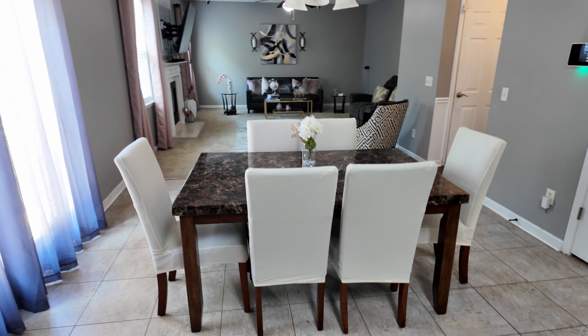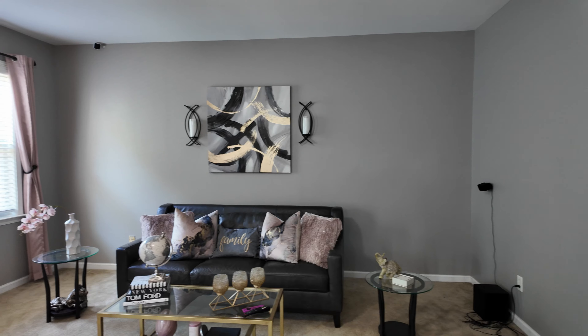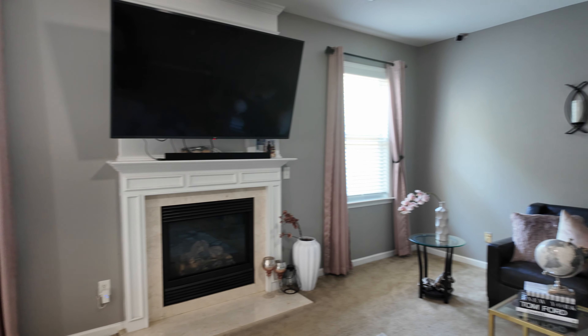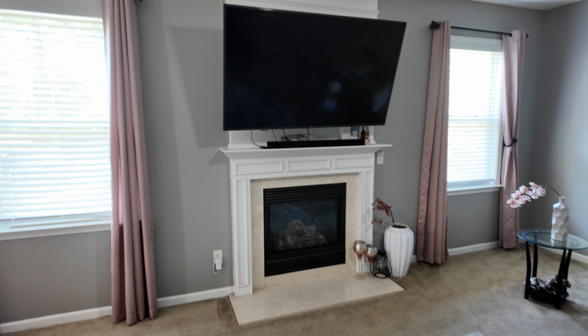Over here we've got a pantry. Breakfast nook. You can see it's a good-sized family room anchored by a fireplace. They've got a really nice-sized TV — perfect spot for one.